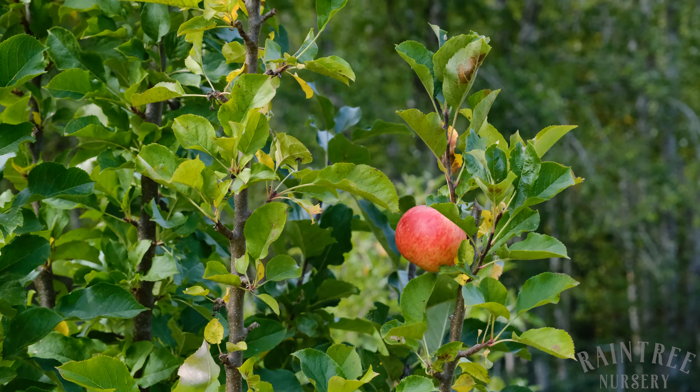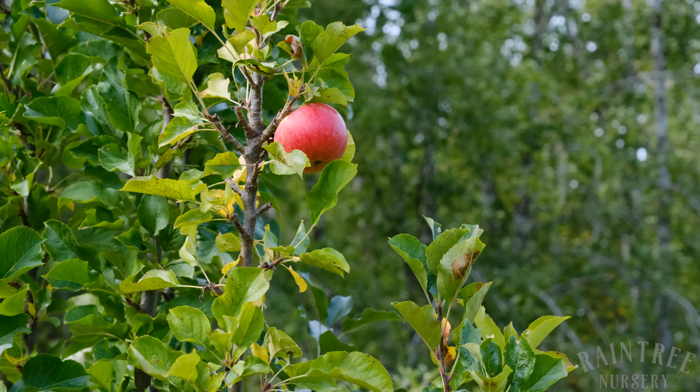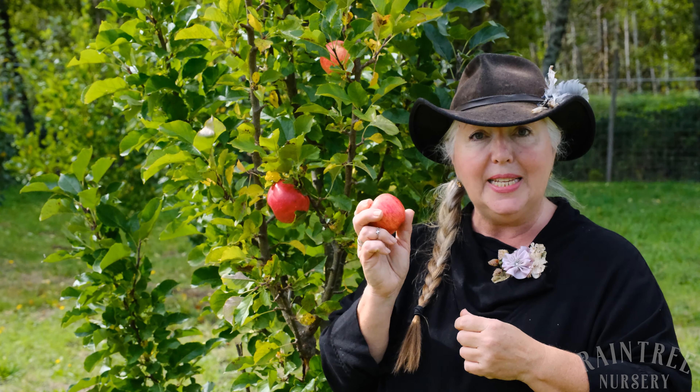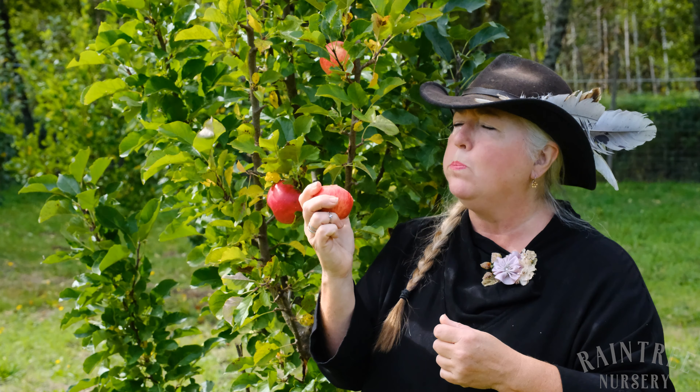So they make these beautiful elegant columnar forms. We carry multiple varieties from the Urban Columnar series. Like I said, this is Tasty Red, which is a classic red apple — nice thin skin, mild flavor, nice and sweet.